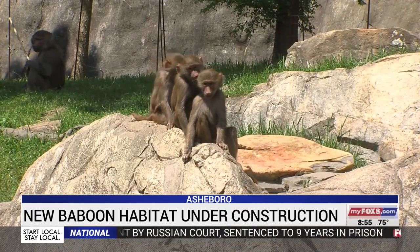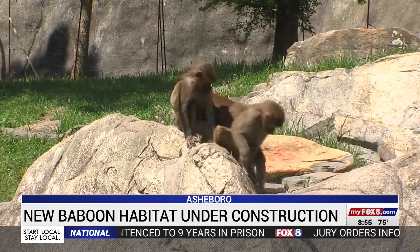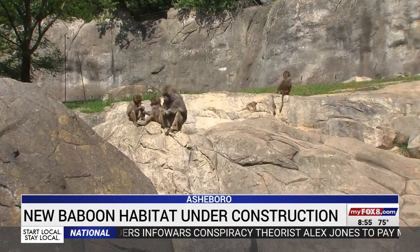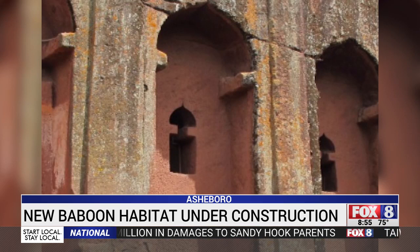Hamadryas baboons are native to Ethiopia, so we searched the area. In Ethiopia there is a historical area called Lalibela — a community where the historic king of that area took it upon himself to carve churches out of solid rock.